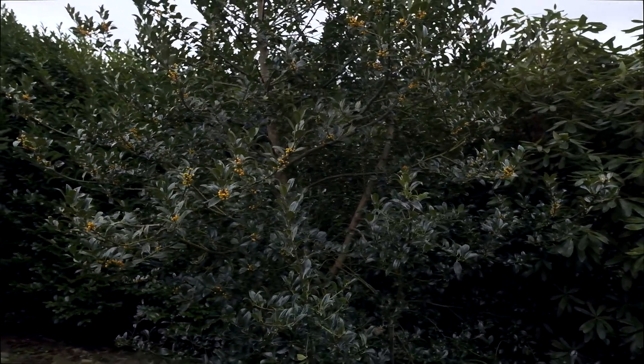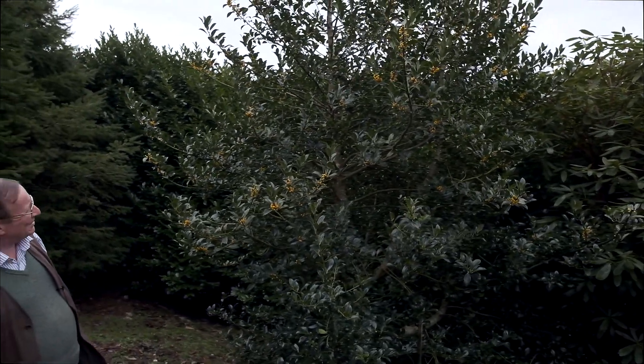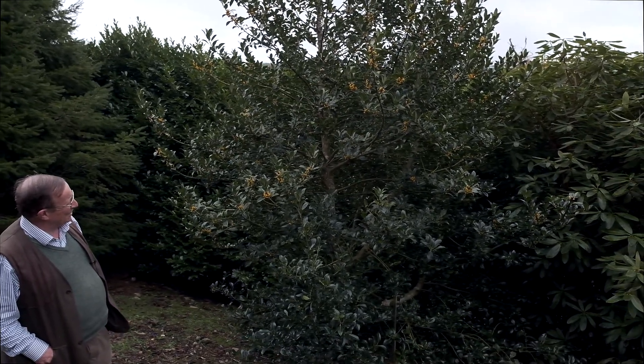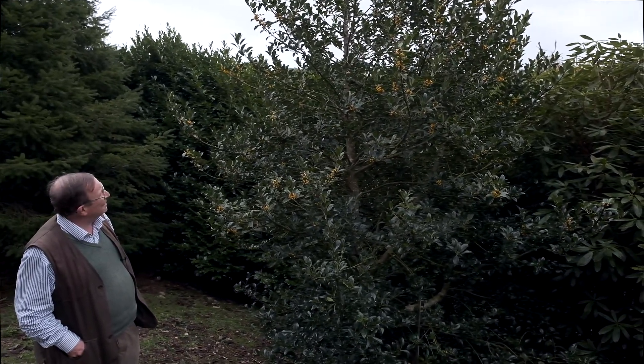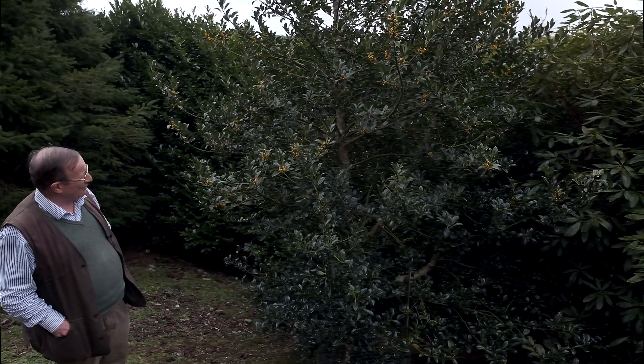It's quite unusual to see it in maturity berried up like this. If you clip it hard in your garden to keep it down to size, you may not get quite so many berries. As you can see, it's really quite a big tree requiring quite a bit of space.